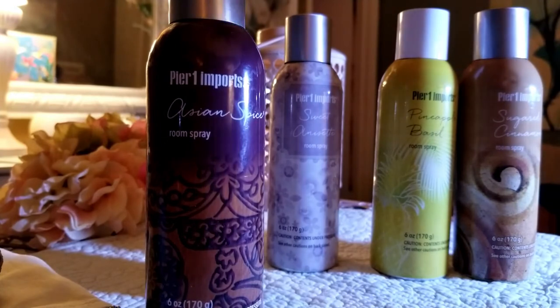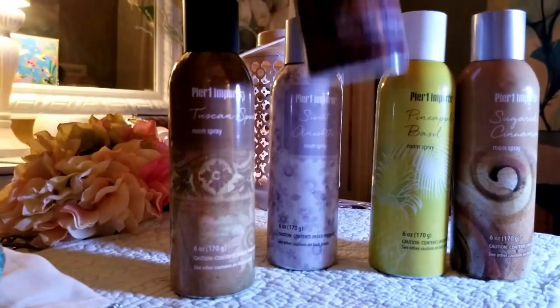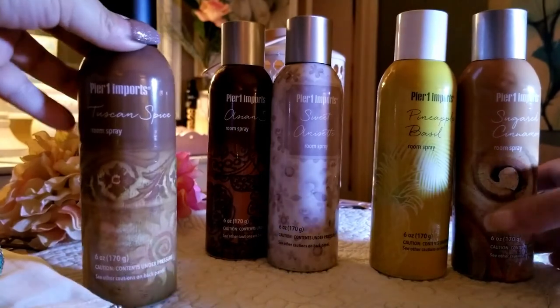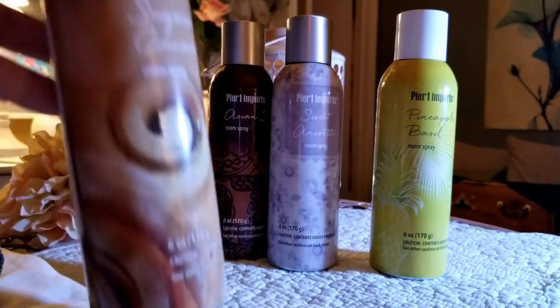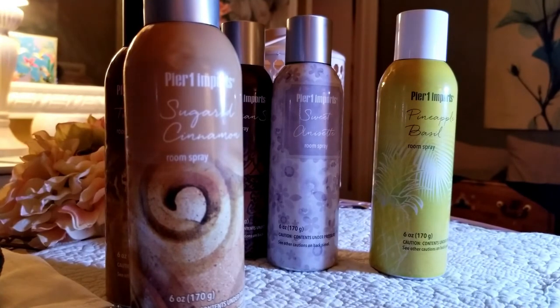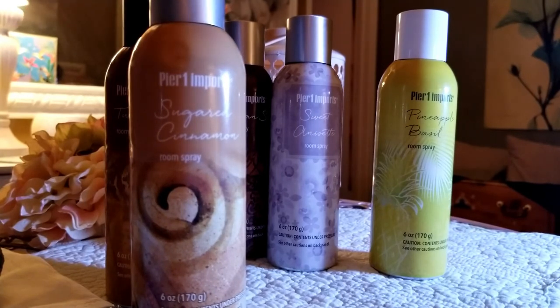Sweet Annaset and Asian Spice are my absolute favorites. Sugar Cinnamon and Tuscan Spice are very similar to each other but with a little difference — both very good. All of these sprays are very good performers: they have great scent throw, they really fill the room, and if you want to mask a scent immediately and quickly, they're perfect.